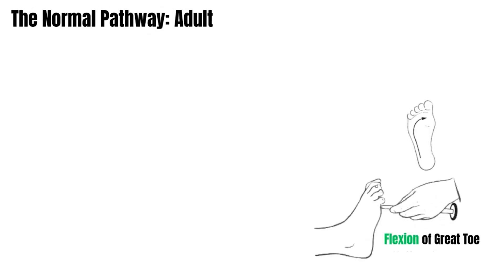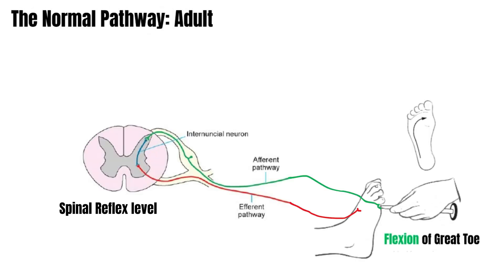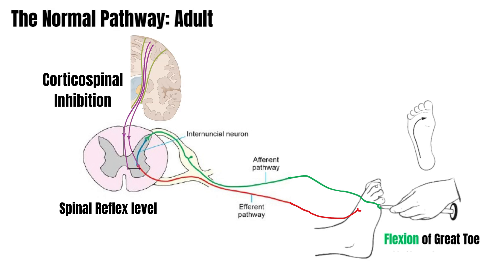In a healthy adult, when the sole of the foot is scratched with a blunt object, the stimulus is sent to the spinal level. Since the brain is the highest center, when the stimulus reaches the brain, corticospinal tracts influence and inhibit the spinal reflexes, and because of that, a protective response is seen — that is, flexion of the toes.